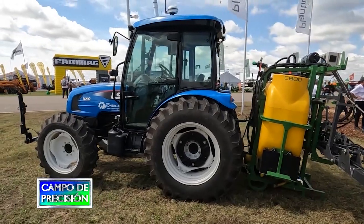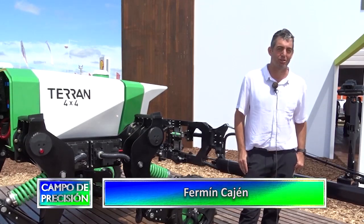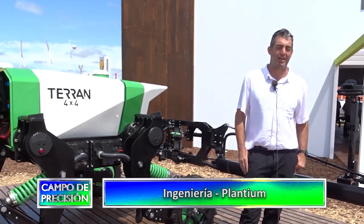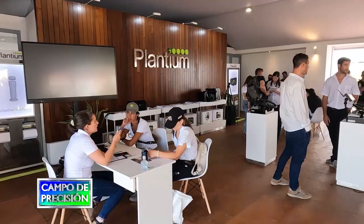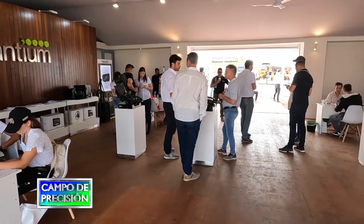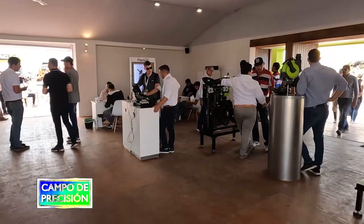Buen día, soy el ingeniero Fermín Cajén, perteneciente al equipo de desarrollo de Plantium. Nos encontramos en Expo Agro 2022, volviéndonos a juntar con el público, con nuestros clientes y amigos, presentando nuevamente todas las novedades, todos los productos de tecnología: las soluciones de piloto automático, controles de siembra, pulverización. Y fuera del predio de demostración de monitores, tenemos las máquinas que estamos desarrollando en los últimos años.